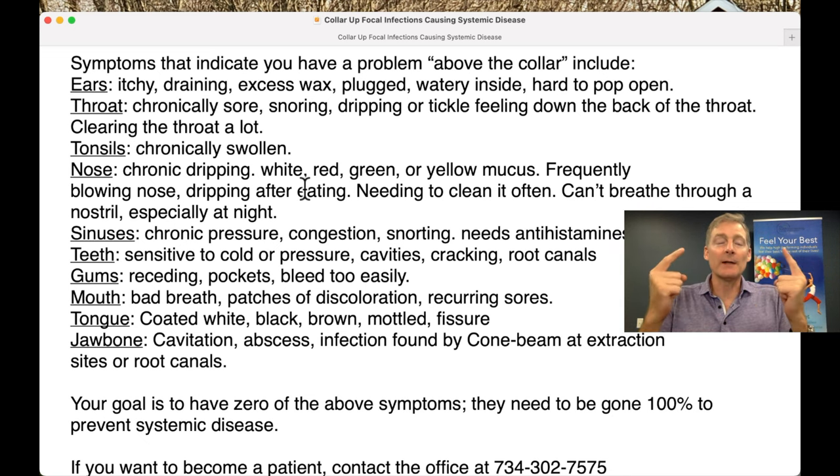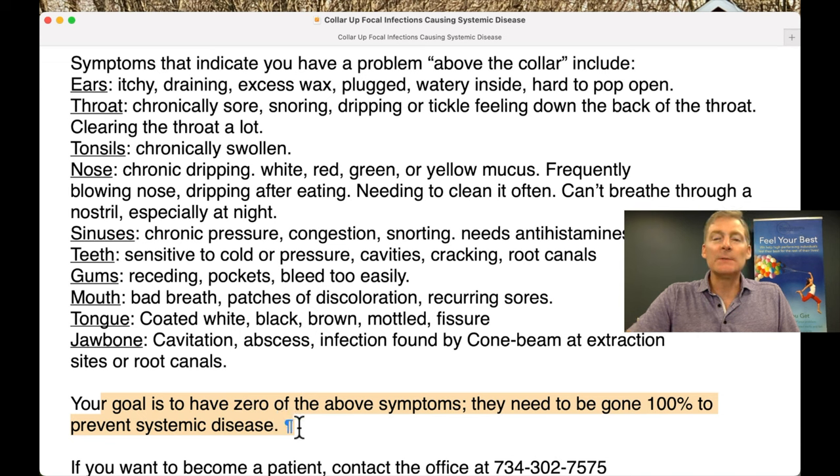Here are the symptoms from above the collar that you need to eliminate 100%. Your goal is to have zero of these above symptoms. They need to be gone 100% to prevent systemic disease in the body.